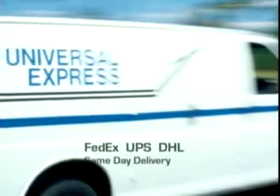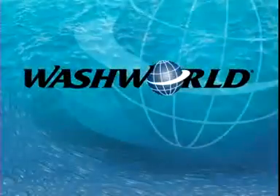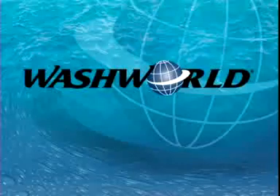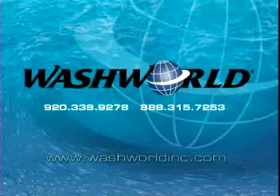If you need equipment, we can have it to you in hours, not days. Through pioneering technologies, high-quality equipment, and superior service, we are able to offer you the most profitable world power in the car wash industry. For more information, contact your local WashWorld distributor or visit www.washworldinc.com today.